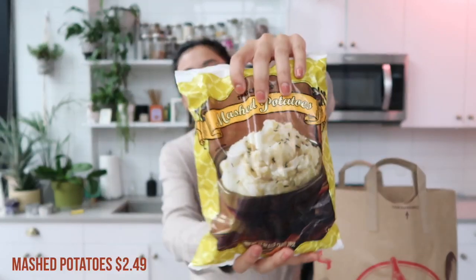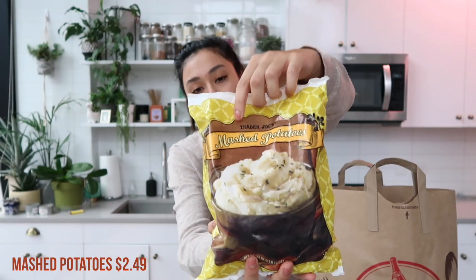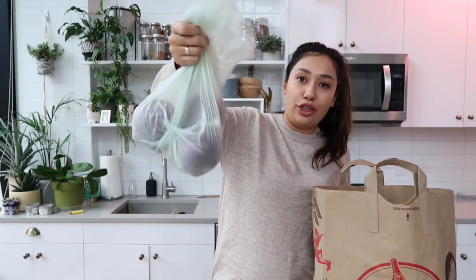Also with the coq au vin, typically it's served with mashed potatoes. I really hate lumpy mashed potatoes and I don't have a hand blender or potato masher, so instead of struggling to make mashed potatoes from scratch, I just got their frozen mashed potatoes. These are so easy — you can do them in the microwave or on the stovetop. I also got three red onions for all the different recipes I'm making.